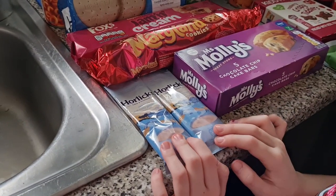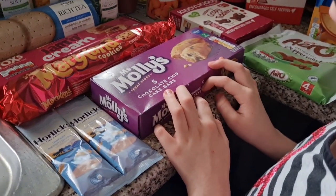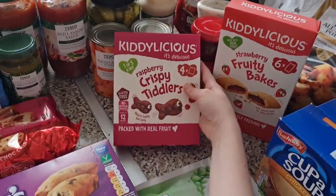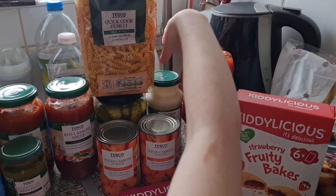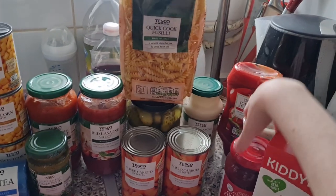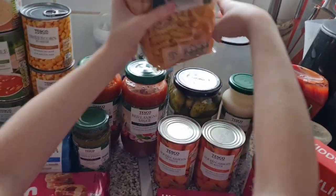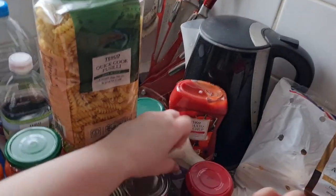We have some Horlicks — a Malteser hot chocolate sort of thing; it doesn't taste chocolatey, it tastes like the inside of a Malteser. We also have some chocolate chip cake bars, some Olivia snacks, some raspberry crispy tiddlers, and some strawberry fruity bakes. Behind the carrots we have some white lasagna sauce, some tomato ketchup, some garlic sauce, some strawberry jam, and some quick fusilli pasta, plus some gherkins in sweet and sour vinegar.